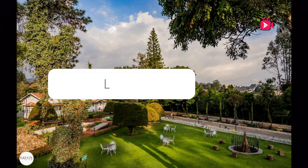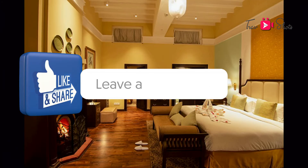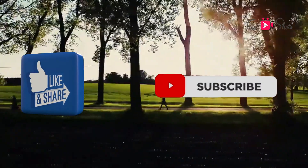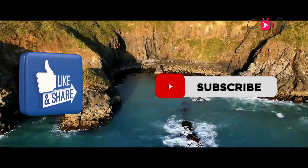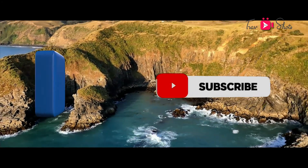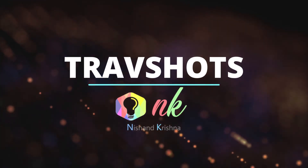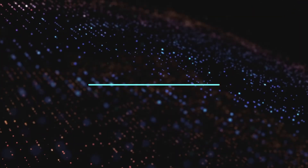Do let us know about your preference or your experience in case you have stayed in one of these hotels in the comment section below. Please do like this video and also subscribe to my channel in case you still haven't. There are a lot more interesting videos coming up. Till the next edition, signing off, Nishant. I'll see you next time.